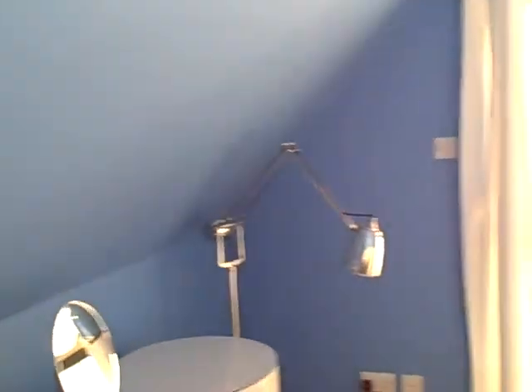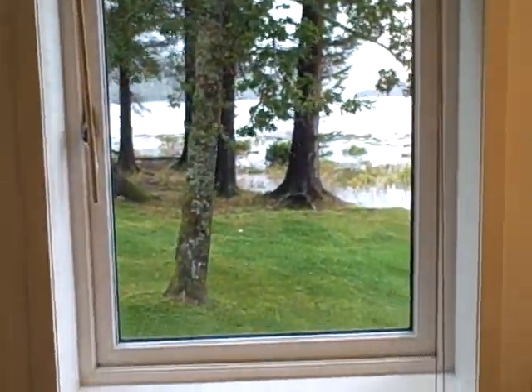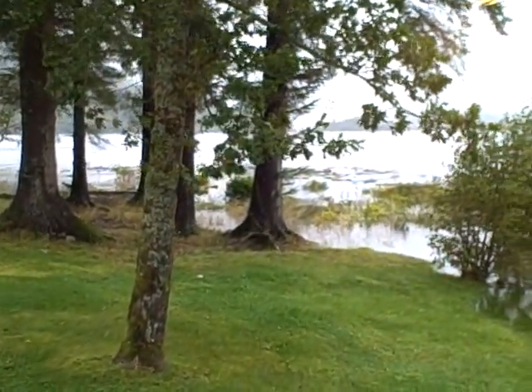That's just a cupboard with an ironing board and stuff. So the bathroom must be downstairs. Should have had a look before I started taking the video. Maybe this is it here. Yeah, that's it. So it's got a view out to the loch here.